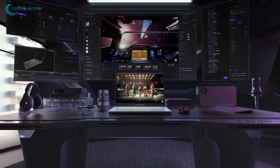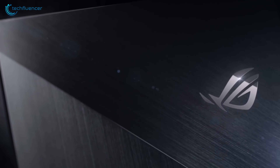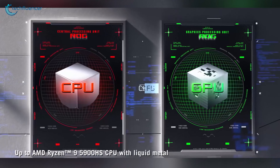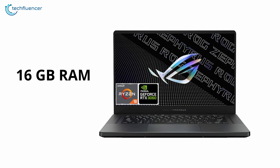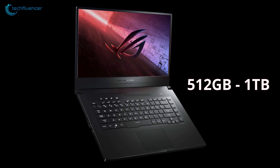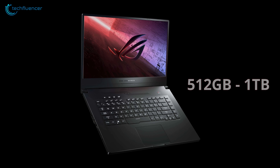The Zephyrus G15 is a stylish all-around laptop with high-end components and a brilliant display panel. Under the hood, this premium laptop is equipped with a Ryzen 9 5900HS processor, 16GB of RAM, and an RTX 3060 graphics chip for executing gaming and rendering tasks. The storage availability ranges between 512GB to up to 1TB of NVMe SSD for you to customize according to your demand.